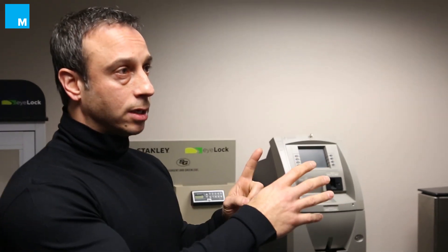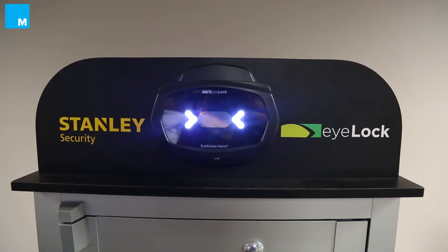Fingerprint has roughly a 1 in 10,000 to 1 in 50,000 false accept rate, meaning you might falsely be recognized as somebody else. In contrast, for the iris, a single eye would be 1 in 1.5 million. Eyelock does dual eye, so it's 1 in 2.25 trillion.